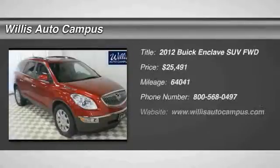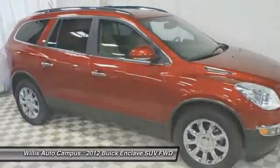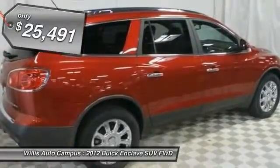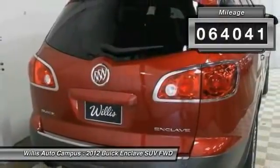The 2012 Enclave. The Enclave offers three rows of seats, standard, with seating for up to eight passengers. Not only is it roomy and stylish, but Buick really did its homework on this vehicle. They did not cut any corners and it is priced below $30,000. This vehicle has less than 65,000 miles. Here are some of this vehicle's great options.